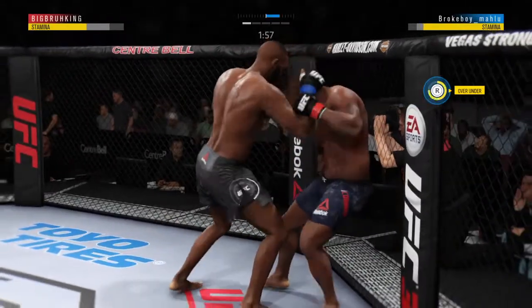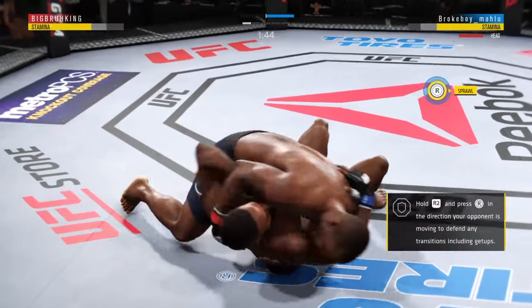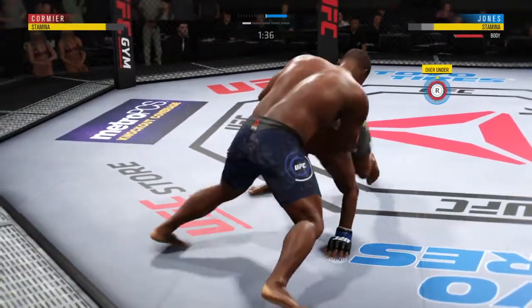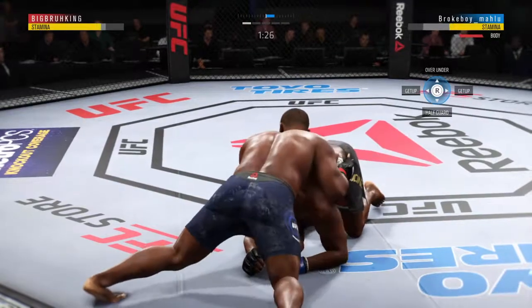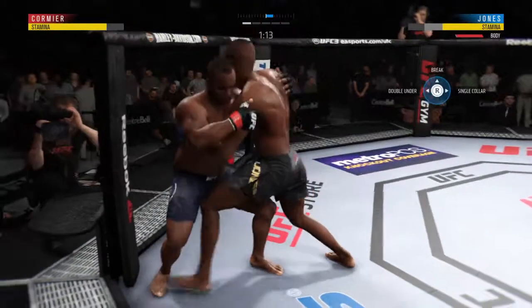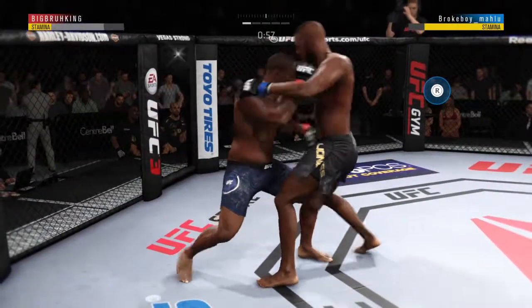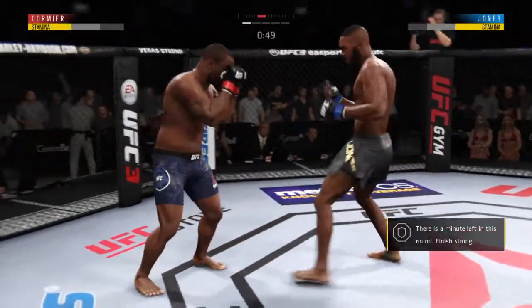Trying to get an advantage here in the clinch. Now he's got over-under. Nice throw. Excellent movement on the ground here, always trying to better his position. Big body punch. Working pretty effectively from the top here. Nice ground and pound by Cormier. Stuffed it. Cormier gets double underhooks here in the clinch. Normally now he'll try to change levels and go for a takedown. And there comes the separation.